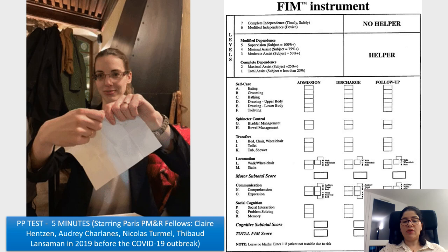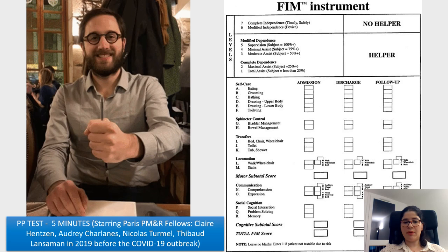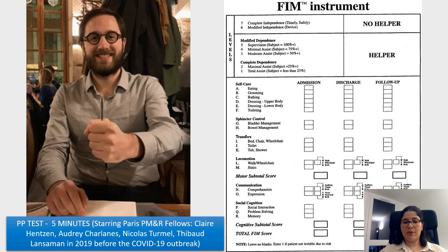Before the COVID outbreak, it took about five minutes to perform the PP test with me and my colleagues from PM&R. The FIM instrument, shown here, requires special training to be performed correctly. Thank you.